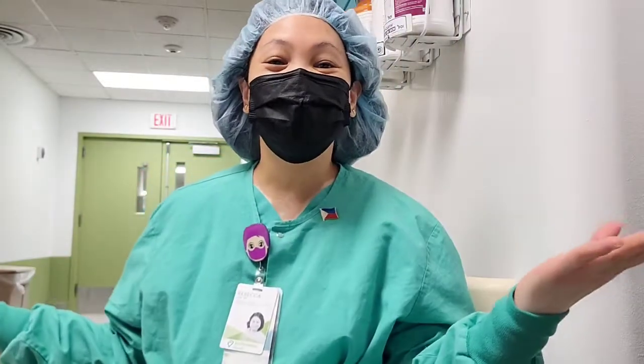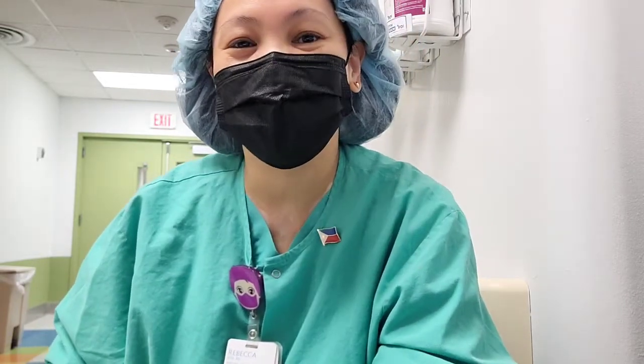Hi everyone, welcome to our COVID floor. Welcome to Pinoyner's Portal, your portal to the ins and outs of working as a Pinoy nurse in the United States.